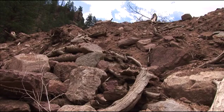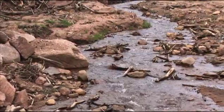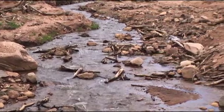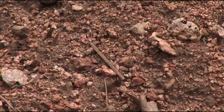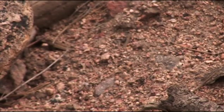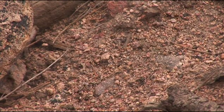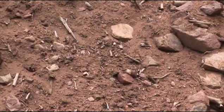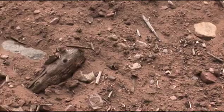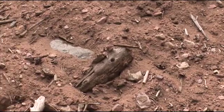With alluvial fan and debris flow flooding, you'll see where the larger materials have settled out, but smaller sediments can travel very far distances. Following the Buffalo Creek and the Hayman fire, thousands of tons of sediment found their way down to Strontia Springs Reservoir and filled that reservoir. The Denver Water Board has spent about $27 million to date trying to dredge out that sediment, and there's still a lot of work to be done.